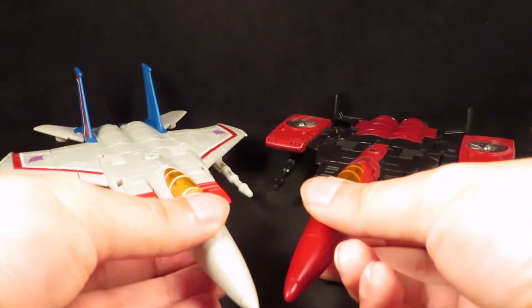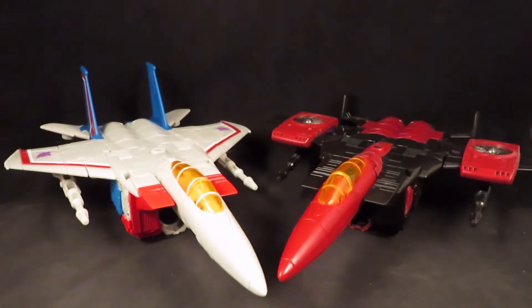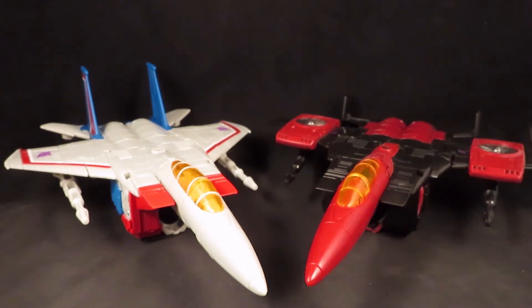I want to show these two different jets together. You get the Seeker Jets and the Conehead Jets, so that's pretty cool to have the entire set complete. I don't plan on getting any other Decepticon Jets — I mean, if I see one maybe — but I'm happy with these six.